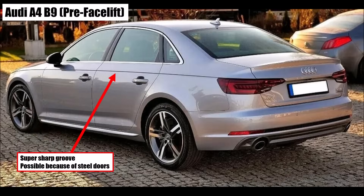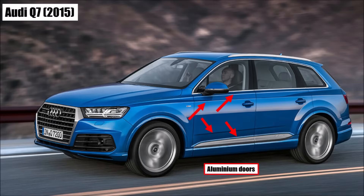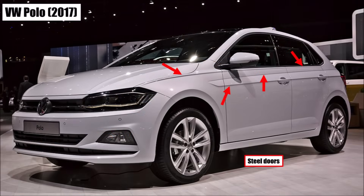We reached the peak of all this with the Audi A4 in 2015 — look at the deep, sharp lines in the doors. The Audi Q7 in 2015 — look at all these sharp lines in the aluminium doors. And the VW Polo in 2017 — look at all these lines in its steel doors.